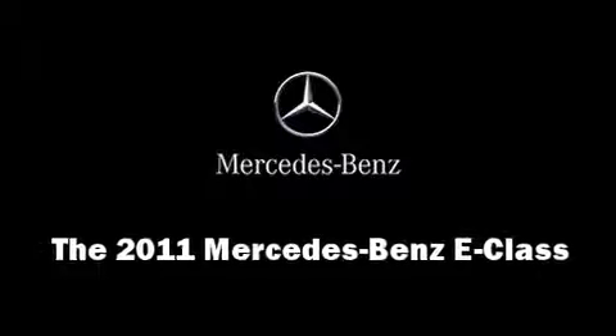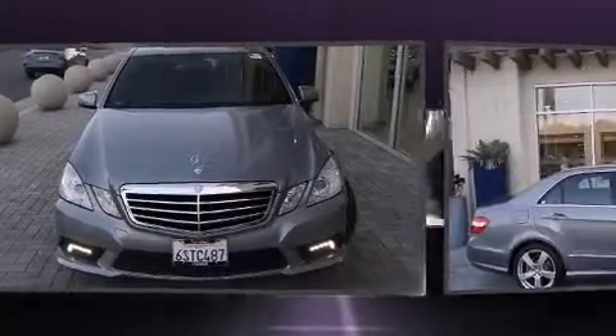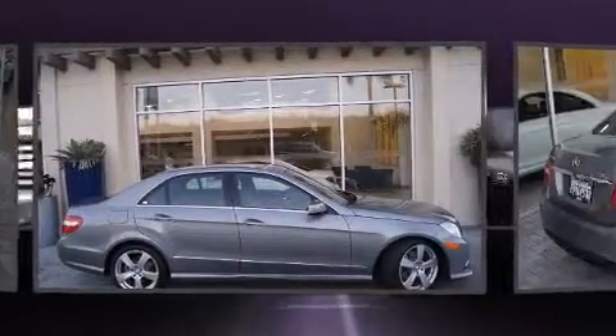Step into the 2011 Mercedes-Benz E-Class. It features an automatic transmission, rear-wheel drive, and the 3.5-liter six-cylinder engine.